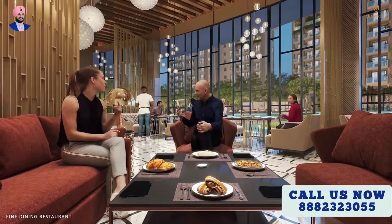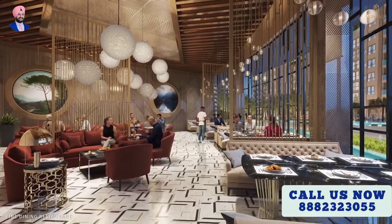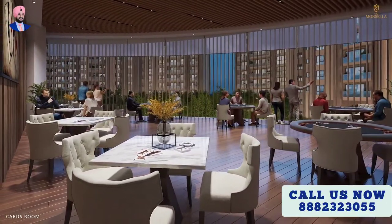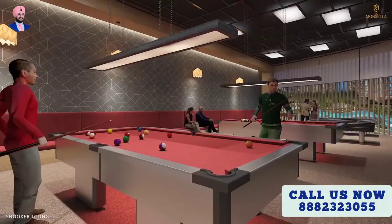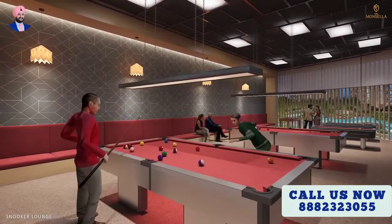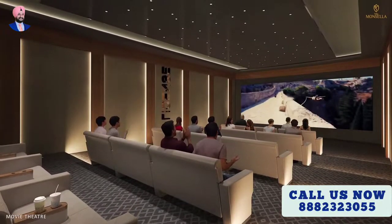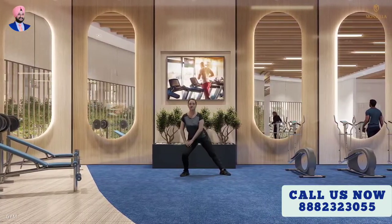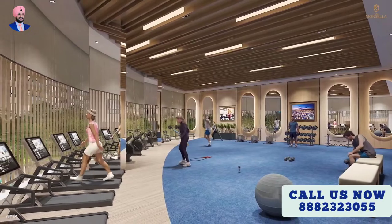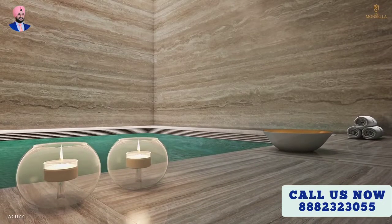At Tulip Monsella, you have everything desired for entertainment and enjoyment. Retreat to the cards room and snooker lounge, escape to the world of movies in the mini theater, or build your endurance in the gym. Pamper yourself in the jacuzzi.